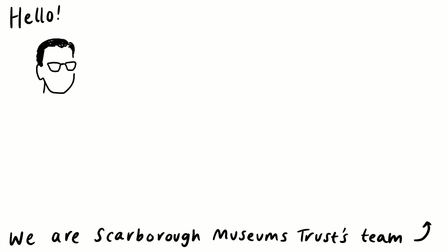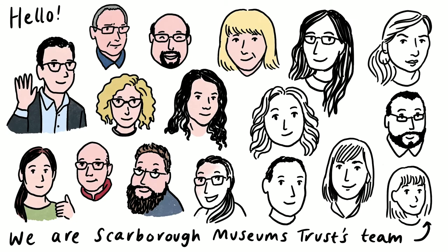Hello, we are Scarborough Museums Trust Team. The faces of the team appear in black outline. A wave of colour washes in, filling in the smiling faces with colour.